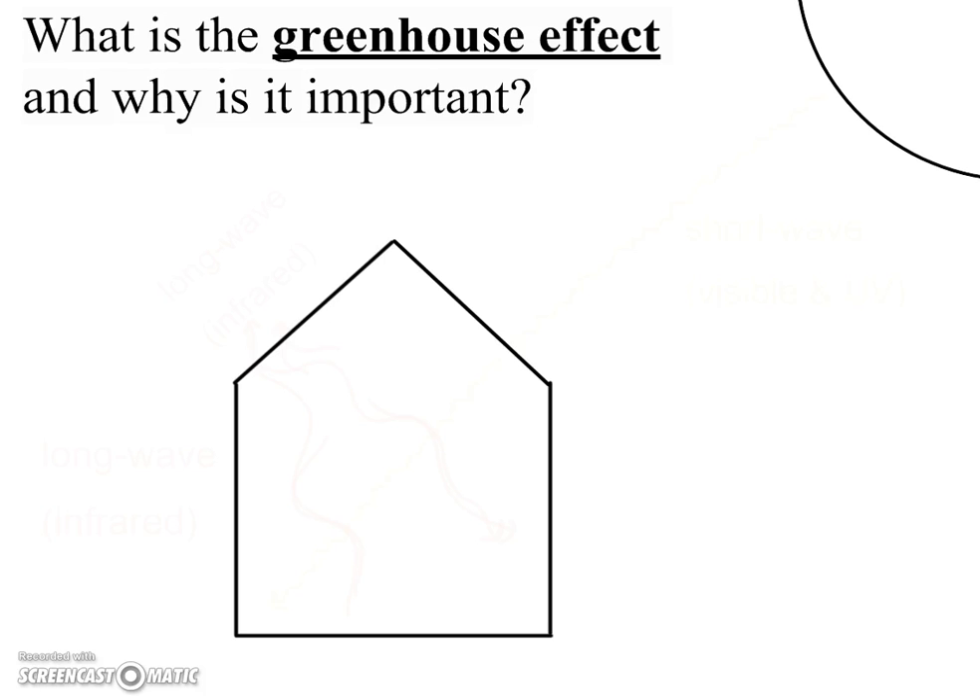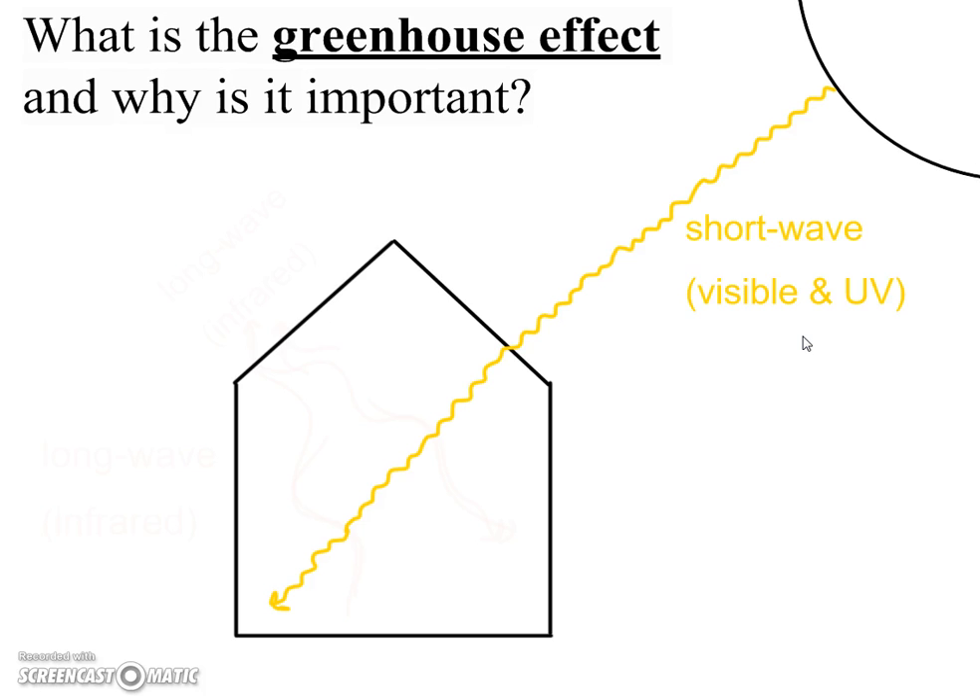Some of you may have been in a greenhouse at some point, and the first thing you probably noticed was how much warmer it was inside the greenhouse. The reason for that is the glass that the greenhouse is constructed of. We know that the sun gives off all types of electromagnetic energy, and because it's so hot, it's able to give off very powerful shortwave energy, mainly in the form of visible light and ultraviolet rays.